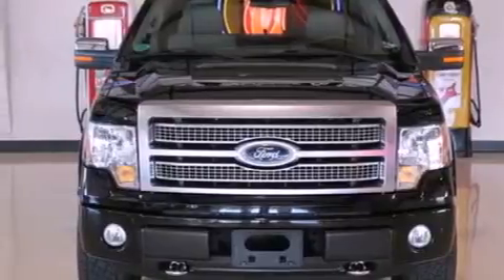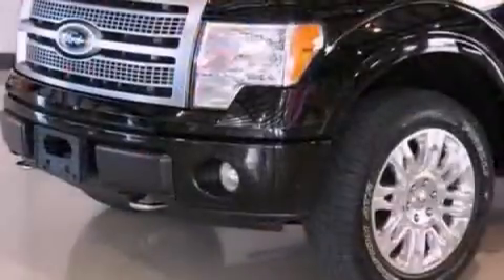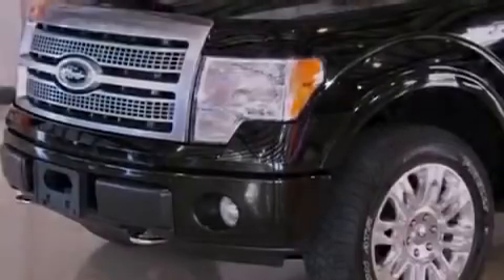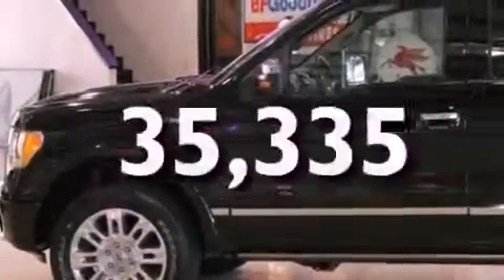All of the following features are included: commercial-free satellite radio, a low-tire pressure indicator, a rear parking aid, running boards, fog lamps, a traction control system, an anti-lock braking system, front multi-stage airbags, and a heated driver's seat. And this vehicle has fewer than 36,000 miles on the odometer.